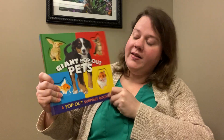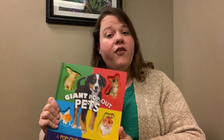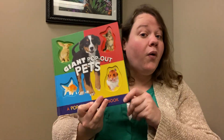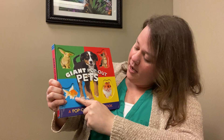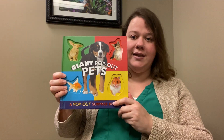Okay, so my first book is the Giant Pop-Out Pets. I was wondering if anyone has a pet at home. I don't have a pet at home, but maybe you will have one of these and we'll recognize them. Let's see — we have a dog, a rabbit, a cat, a fish, and a hamster. Let's see if there are other ones inside.